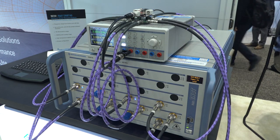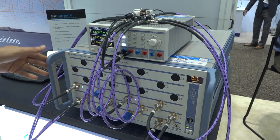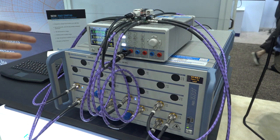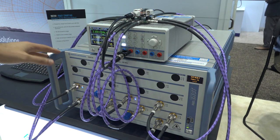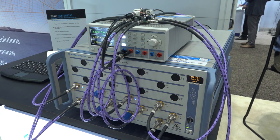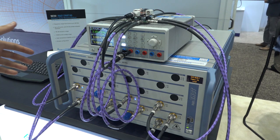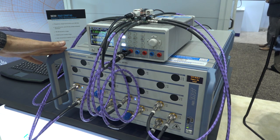Here I am at the Rohde & Schwarz booth and I want to show you a brand new instrument — the ZNBT Series Vector Network Analyzers. This can go up to 24 ports and 40 GHz. A multi-port network analyzer was traditionally used for backplane design to see channel response and crosstalk. But nowadays in the 5G era, a lot of people are interested in figuring out how 5G chipsets and different phased array components are actually working.